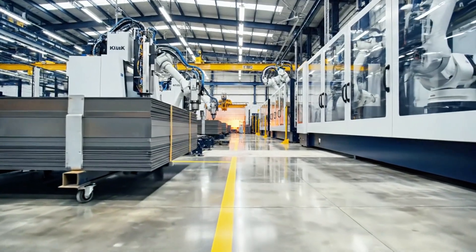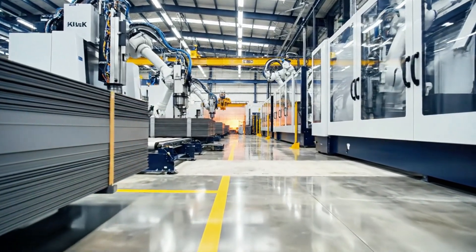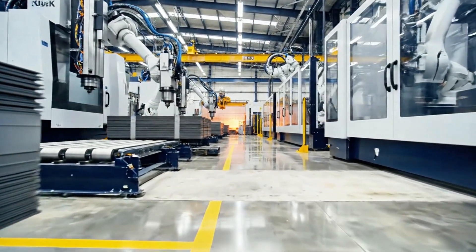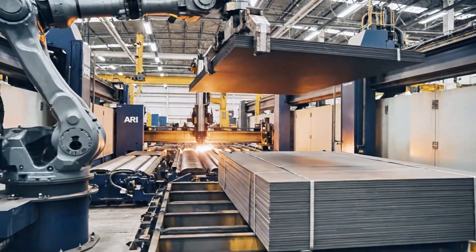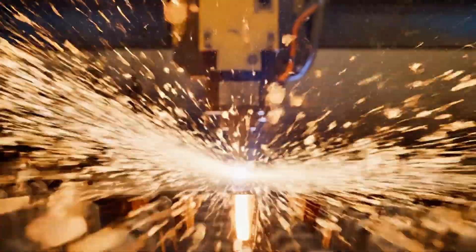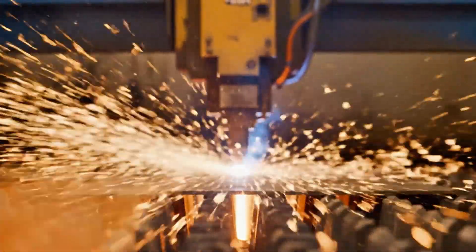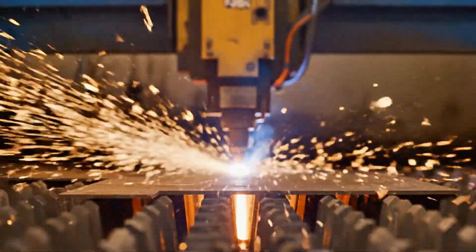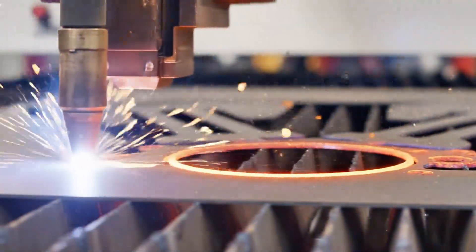Forklifts stack these raw materials near CNC machining centers, where robotic arms begin the first transformation. The metal is laser cut into frames, swing arms, engine blocks, and brackets. Sparks fly under the robotic plasma cutters, tracing the outlines of Harley's signature V-Twin legacy.